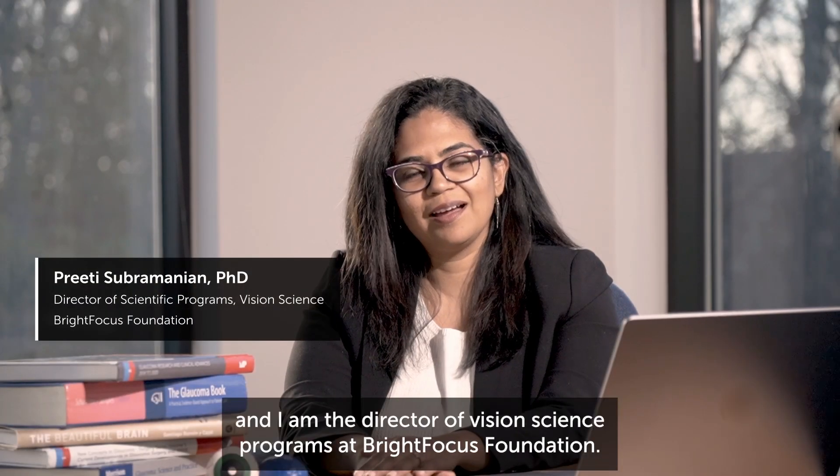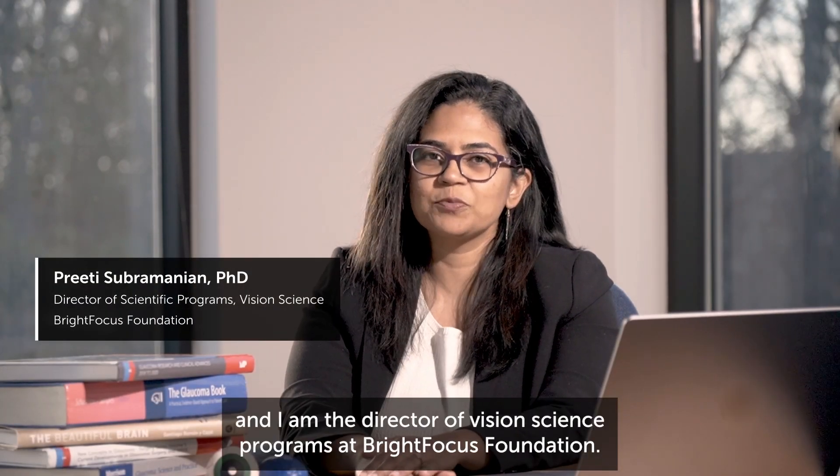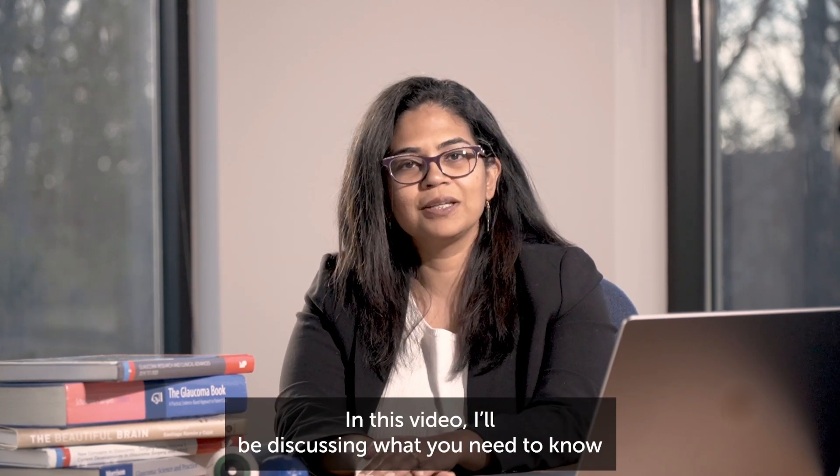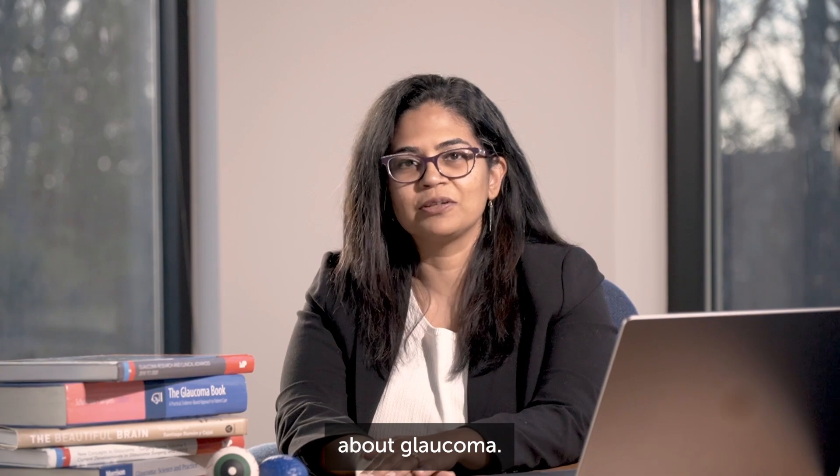My name is Preeti Subramanian and I am the Director of Vision Science Programs at Bright Focus Foundation. In this video I'll be discussing what you need to know about glaucoma.